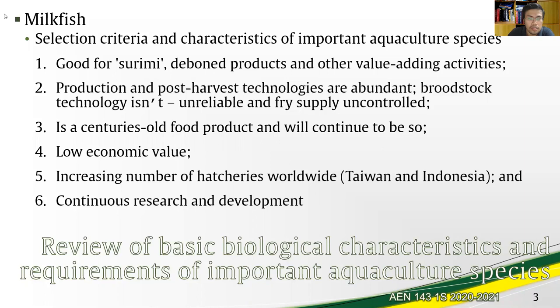The technologies in the production portion are also abundant, but the drawback is that technologies are not that established — they are still unreliable and the fry supply is uncontrolled.